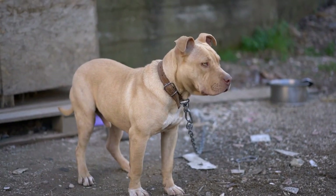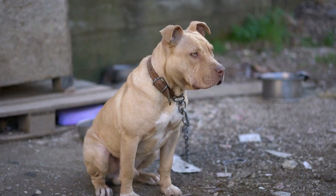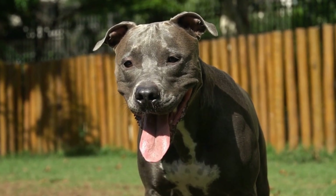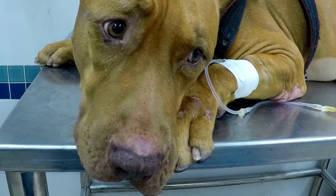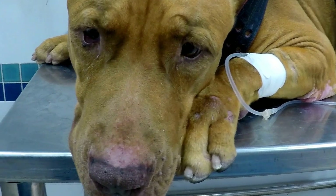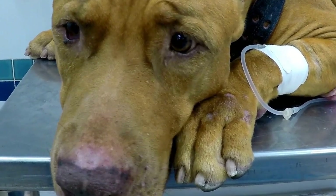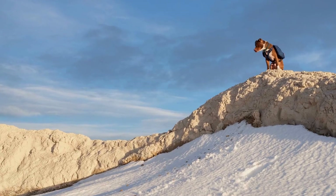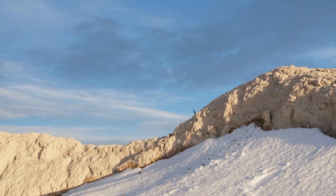Due to negative media portrayal, pit bulls have long been associated with aggression and danger. This misrepresentation has led to various misconceptions and an overall stigma against these dogs. However, many pit bull enthusiasts argue that the breed is misunderstood, and it is primarily the owner's responsibility to ensure proper socialization and training.